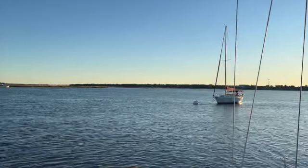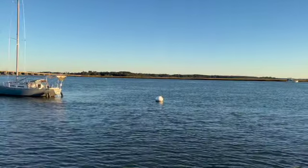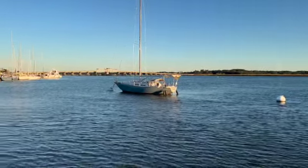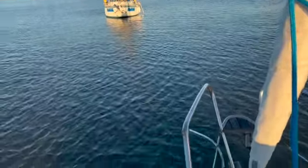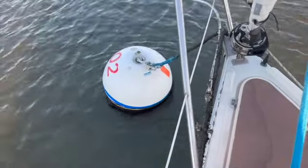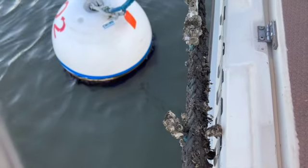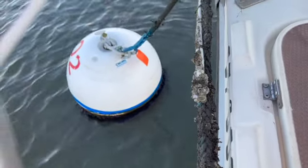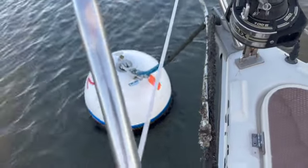Here we are at Safe Harbor Marina. We got ourselves a mooring ball. We're here with some other boats from the mooring field. This is what our mooring ball looks like — a big slimy line with all kinds of oysters growing on it. You've got to be careful when you pull up that line; it's tough on the hands.